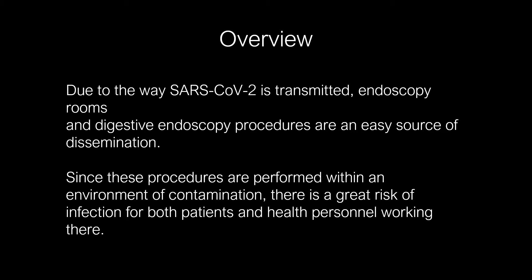Due to the way SARS-CoV-2 is transmitted, endoscopy rooms and digestive endoscopy procedures are an easy source of dissemination. Since these procedures are performed within an environment of contamination, there is a great risk of infection for both patients and health personnel working there.